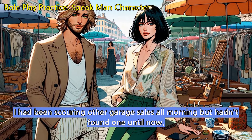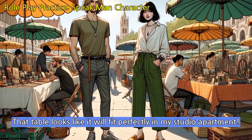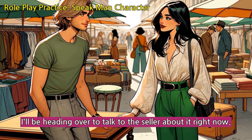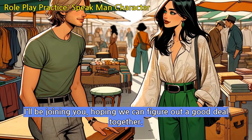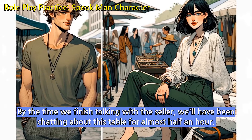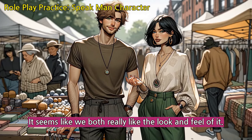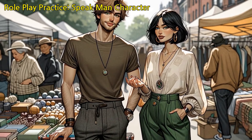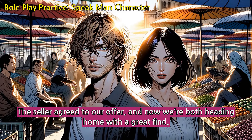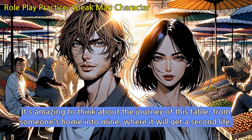I had been scouring other garage sales all morning but hadn't found one until now. That table looks like it will fit perfectly in my studio apartment. I'll be joining you, hoping we can figure out a good deal together. By the time we finish talking with the seller, we'll have been chatting about this table for almost half an hour. I had hoped to find a good deal today, and it seems like my wish had been granted. It's amazing to think about the journey of this table, from someone's home into mine, where it will get a second life.